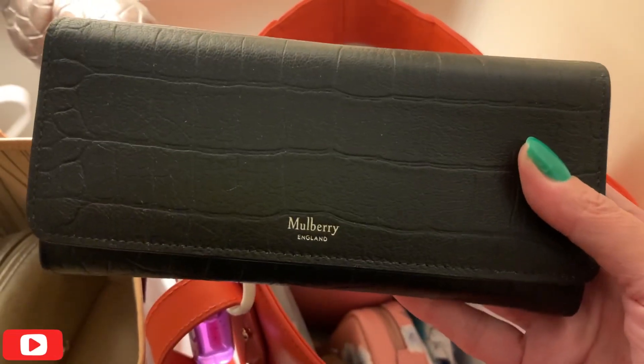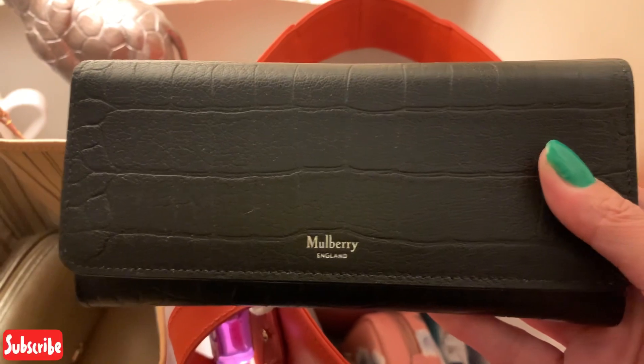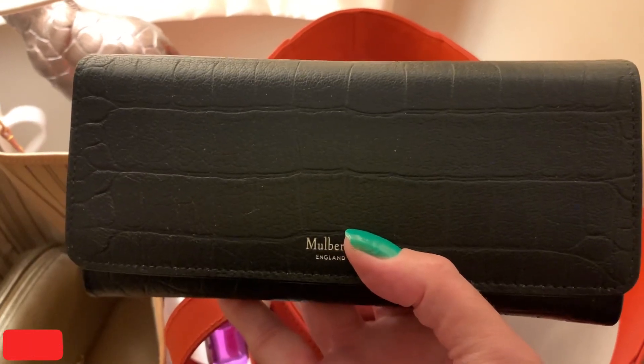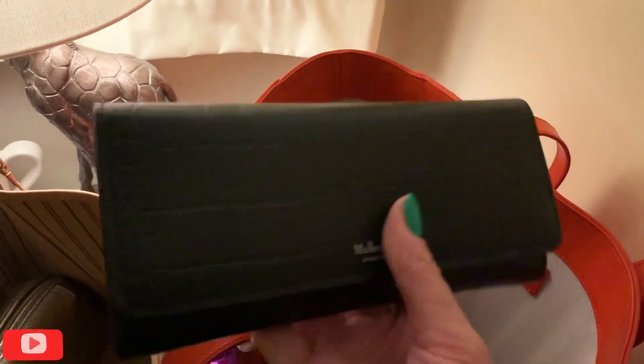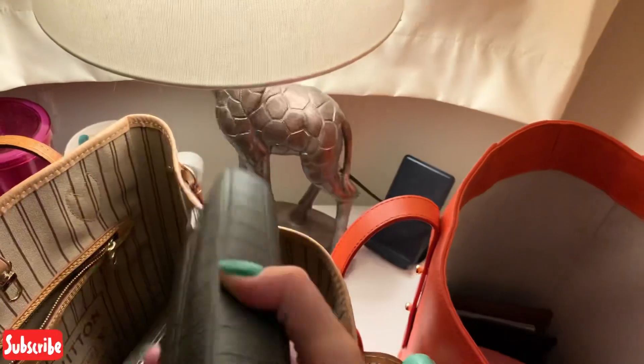So just to begin with, I need my purse, my wallet, which is a Mulberry full-size continental purse. Absolutely love this thing, so so perfect for me. I can't say enough good things about this — I'm probably going to review it at some point because I absolutely adore it. So that needs to go in.